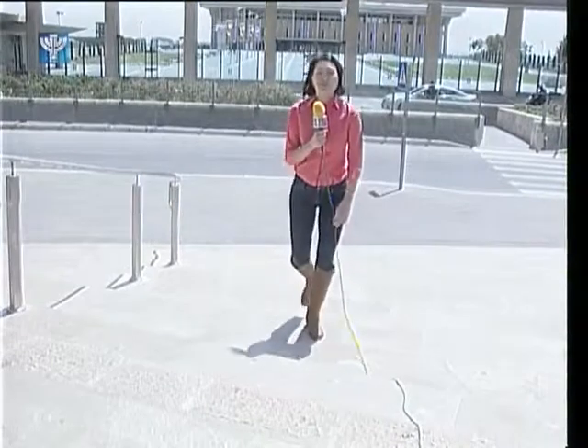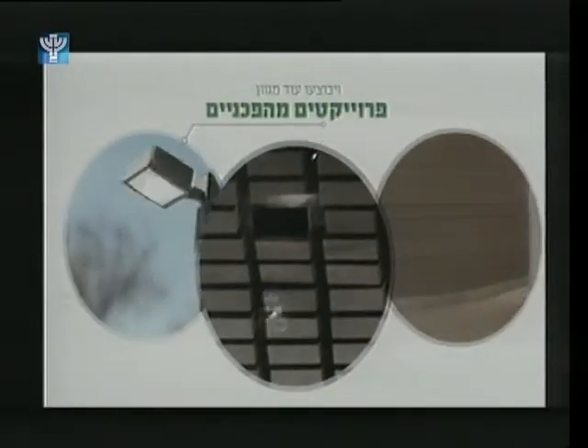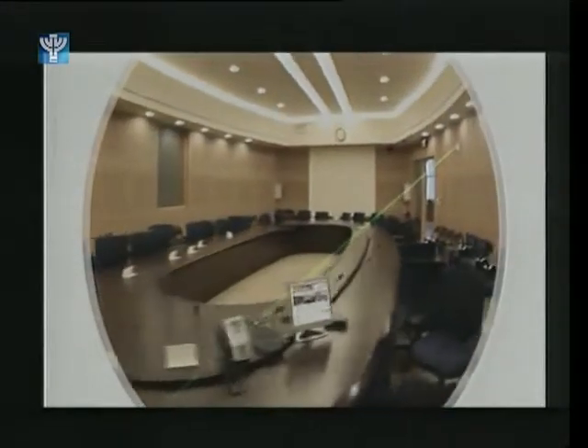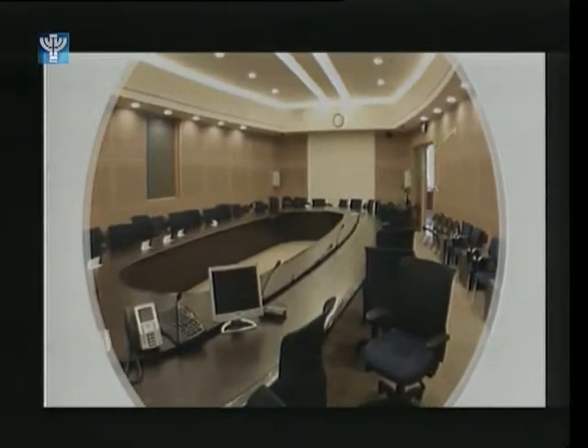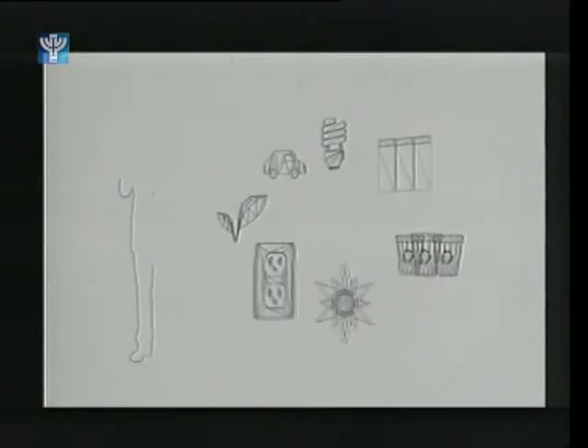The solar panels on the roof of the Knesset behind me are actually a part of an overall project called the Green Knesset. The Green Knesset is comprised of 13 different initiatives toward a green revolution at the Knesset, with the solar panels as a centerpiece. A few examples of the other initiatives are installing LED energy efficient light bulbs, inter-parliamentary agreements, and the building's air conditioning system, powered by the solar panels, will soon irrigate the lawns around the parliament.